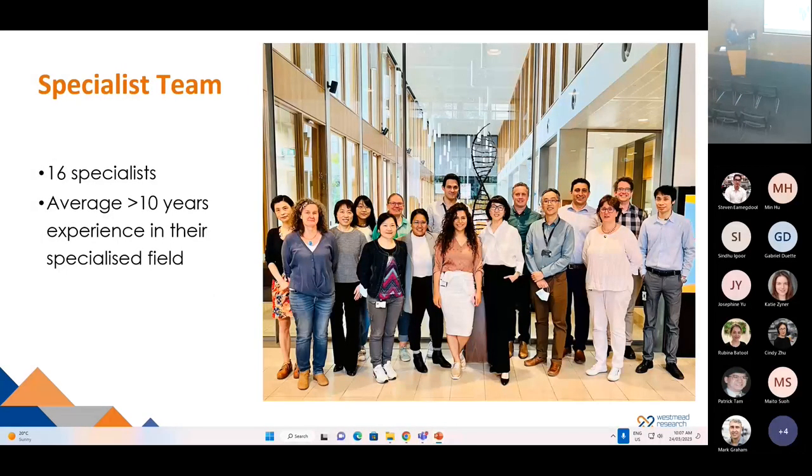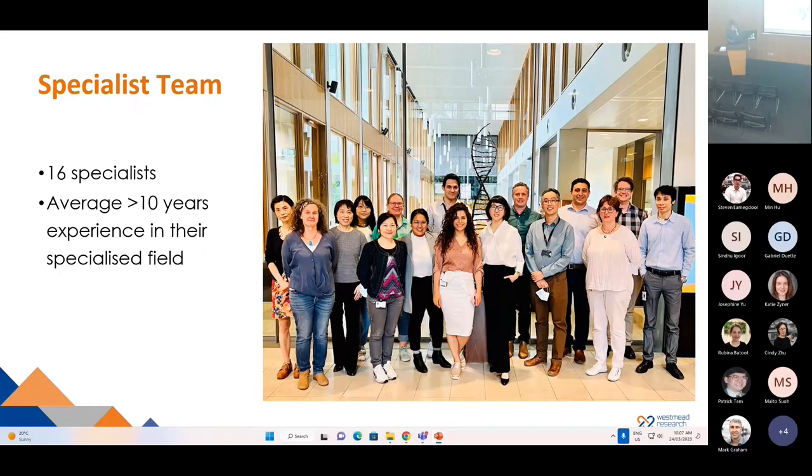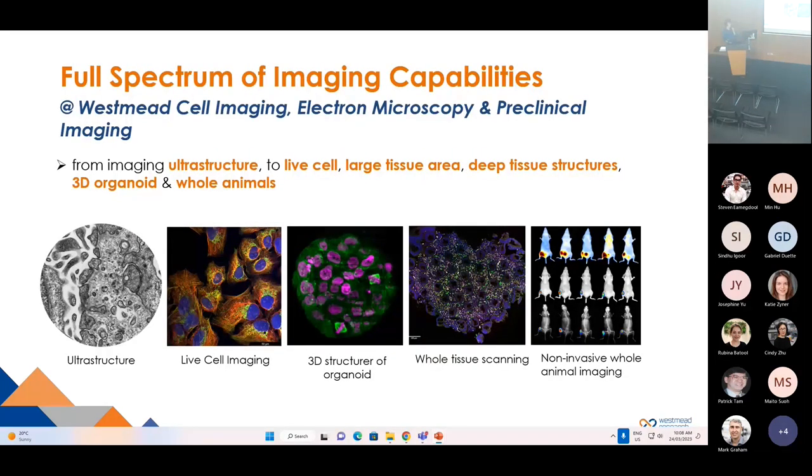There are 16 specialists in our scientific platforms team to support all the core facilities at WIMMER, with average experience in their specialized field of over 10 years. We offer state-of-the-art equipment and technologies. At our Westmead Cell Imaging, Electron Microscopy, and Preclinical Imaging, we provide a full spectrum of imaging capabilities from ultra-structure of the cells to live cells, large 3D structures of organoids, whole tissue scanning and deep tissue structures, to whole animal non-invasive imaging.